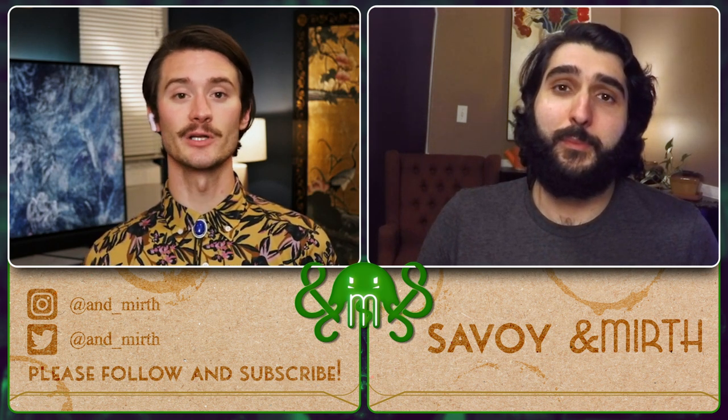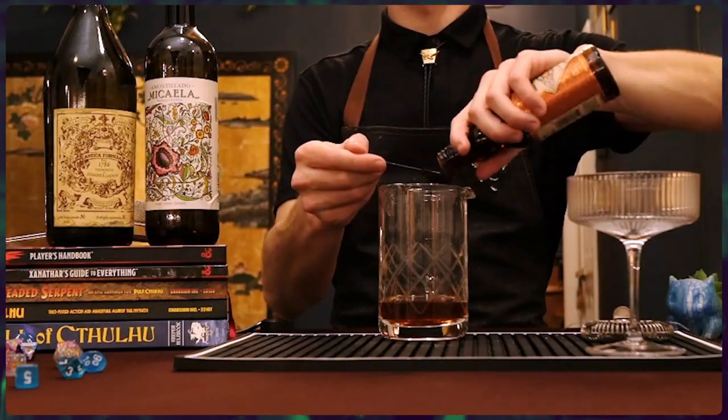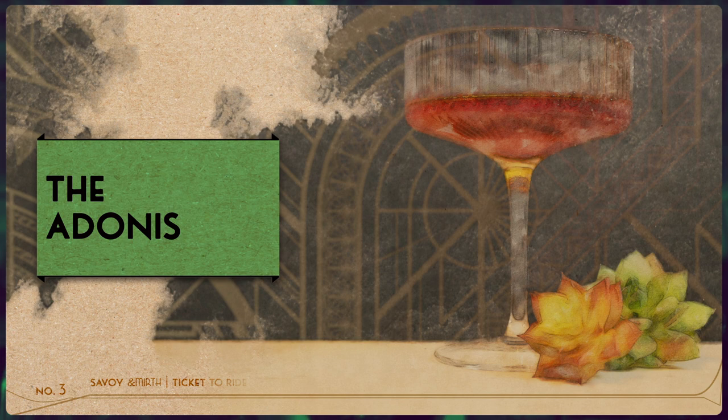That was a much more enjoyable cocktail. Tell me about our last one. Absolutely. The third cocktail this week is going to be the Adonis. For that, we'll be using two ounces of dry sherry and one ounce of Italian vermouth. You'll add a dash of orange bitters, stir and double strain that into a cocktail glass, and that'll get you this caramel delight.